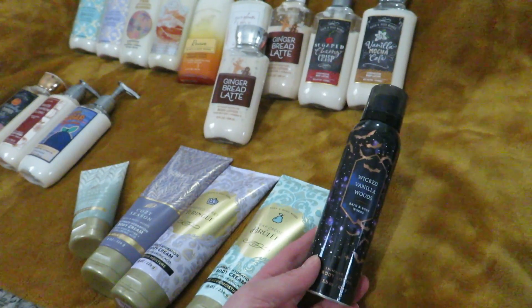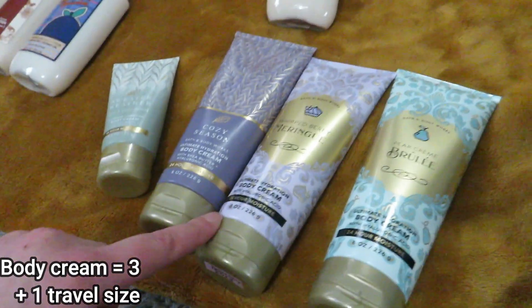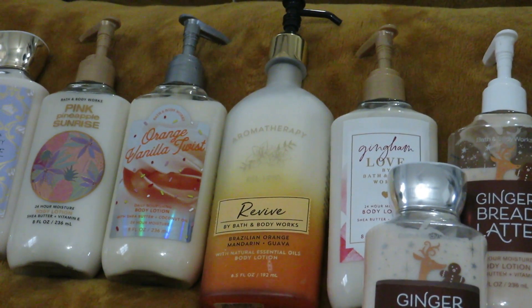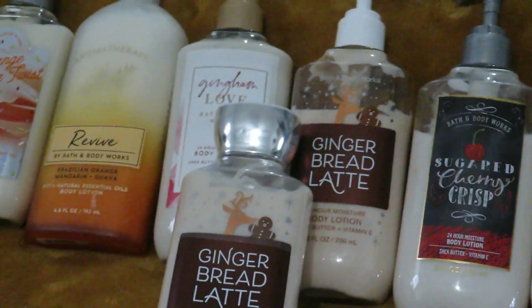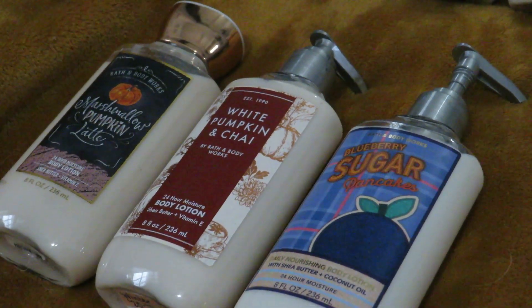For random one-offs, I have this Shimmer Fizz Body Lotion in Wicked Vanilla Woods. For body creams, I have a travel size Sweater Weather, Cozy Season, Whipped Berry Meringue, and Pear Crème Brûlée. For body lotions, I have Pear Crème Brûlée, Whipped Berry Meringue, Pink Pineapple Sunrise, Orange Vanilla Twist, an Aromatherapy Revive which is Brazilian Orange, Mandarin, and Guava, Gingham Love, two Gingerbread Lattes (the one in front is brand new), Sugared Cherry Crisp, Vanilla Mocha Cafe, Marshmallow Pumpkin Latte, White Pumpkin Chai, and Blueberry Sugar Pancakes. Those are all my lotions, body creams, etc.